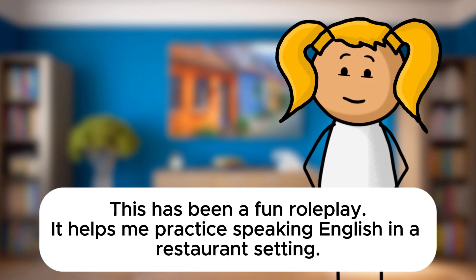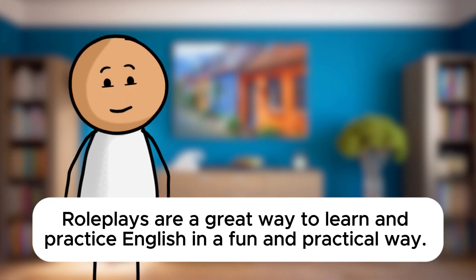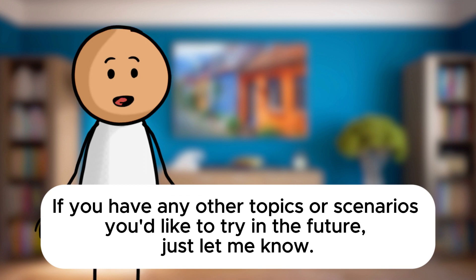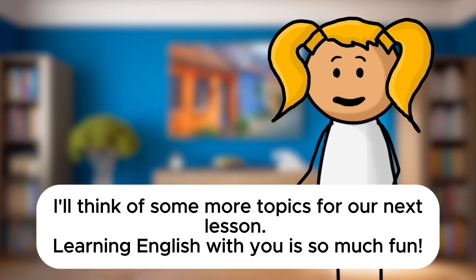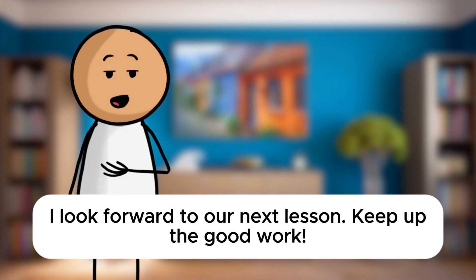This has been a fun role play. It helps me practice speaking English in a restaurant setting. I'm glad you enjoyed it, Sarah. Role plays are a great way to learn and practice English in a fun and practical way. If you have any other topics or scenarios you'd like to try in the future, just let me know. Thank you, Mr. Davis. I'll think of some more topics for our next lesson. Learning English with you is so much fun. You're very welcome, Sarah. I look forward to our next lesson. Keep up the good work.